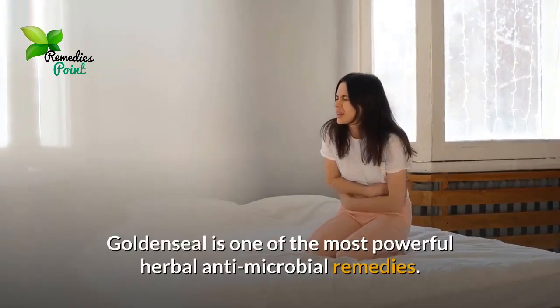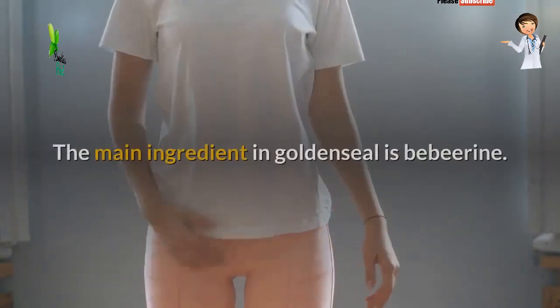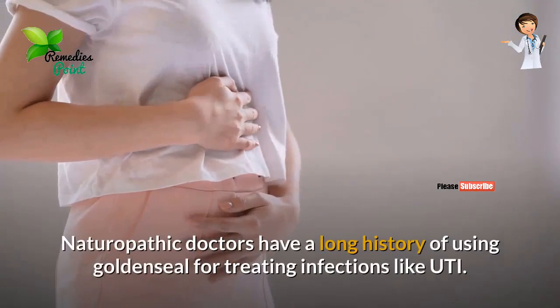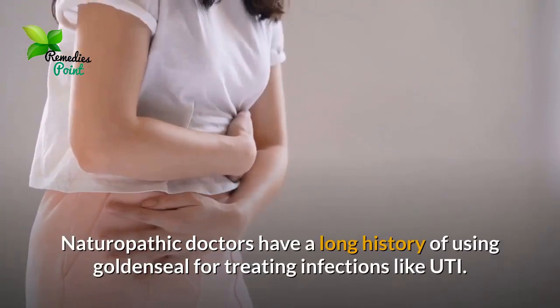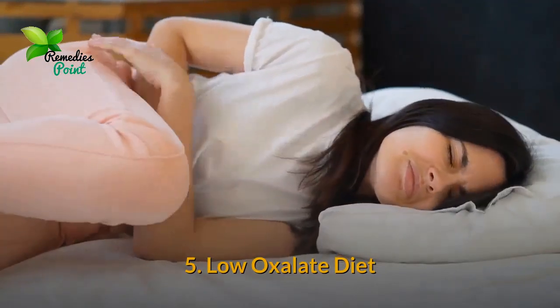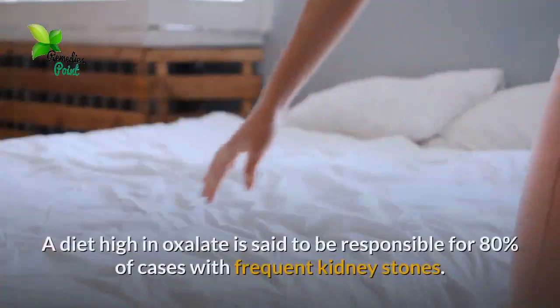Number four: Goldenseal. Goldenseal is one of the most powerful herbal antimicrobial remedies. The main ingredient in goldenseal is berberine. Naturopathic doctors have a long history of using goldenseal for treating infections like UTIs.